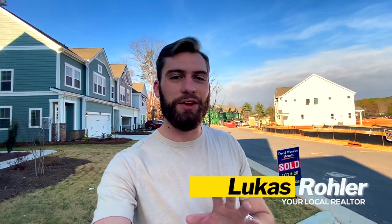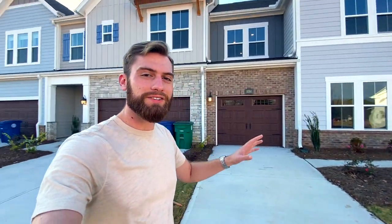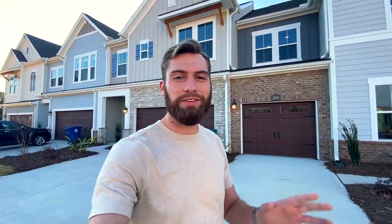Are you looking for new construction townhomes in and around Charlotte, North Carolina, Cornelius, North Carolina, Mooresville, North Carolina, anywhere around there? Well, today we are at an awesome, awesome development by David Weekley Homes I'm so excited to share with you.